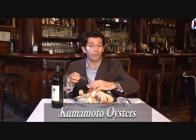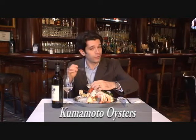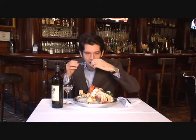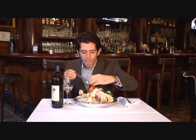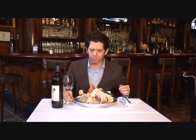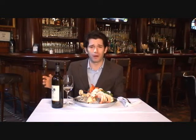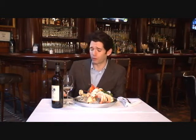My producer was just telling me that this is an aphrodisiac, so if I start doing funny things with my eyebrows, don't pay attention to it. Well, it's a great oyster. It's mid-November — we're really getting into the heart of oyster season here.